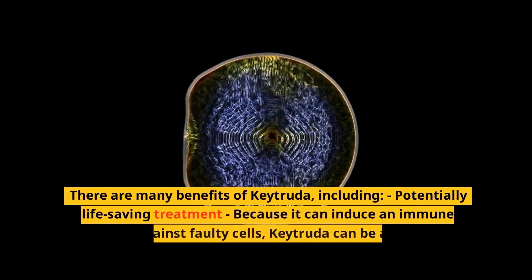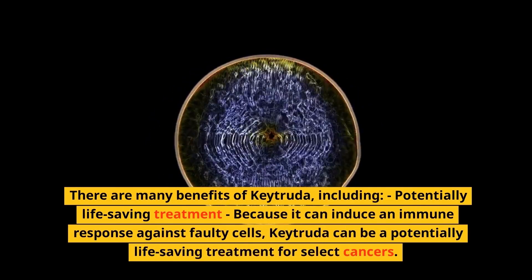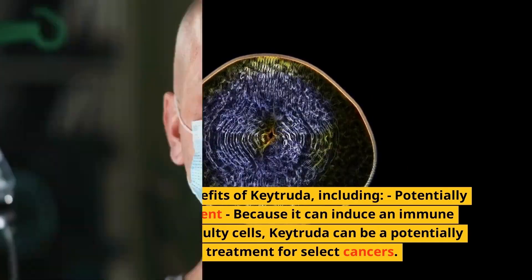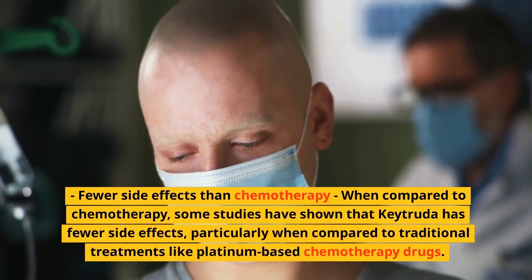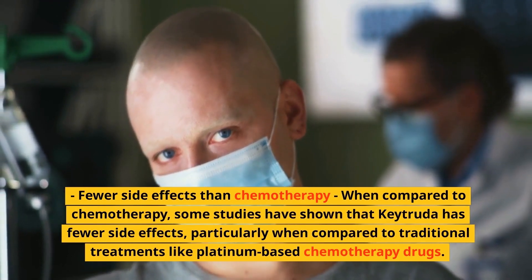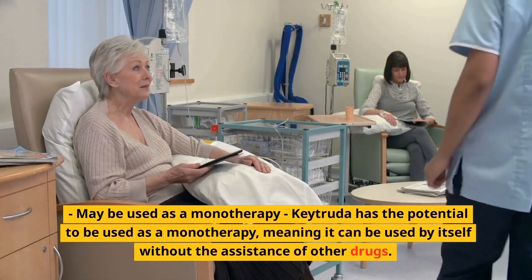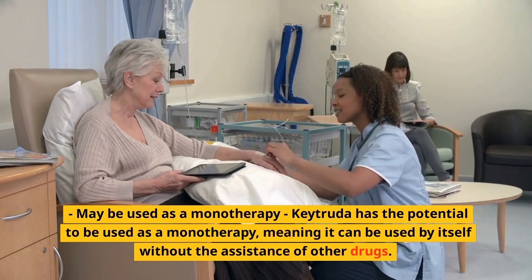Benefits of Keytruda. There are many benefits of Keytruda, including potentially life-saving treatment. Because it can induce an immune response against faulty cells, Keytruda can be a potentially life-saving treatment for select cancers. Some studies have shown that Keytruda has fewer side effects than chemotherapy, particularly compared to traditional treatments like platinum-based chemotherapy drugs. Keytruda also has the potential to be used as a monotherapy, meaning it can be used by itself without the assistance of other drugs.